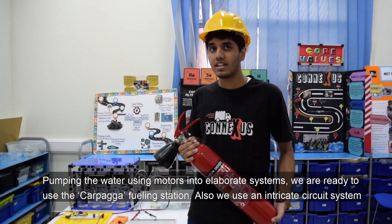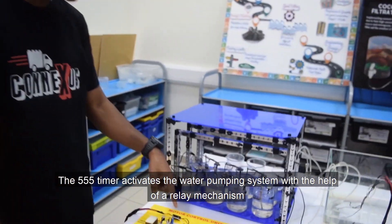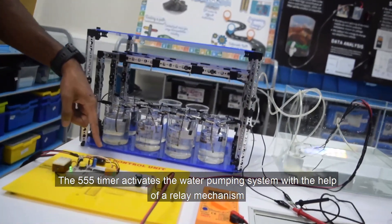Also, we use intricate circuit systems. The triple 5 timer activates the water pumping system with the help of a relay mechanism.